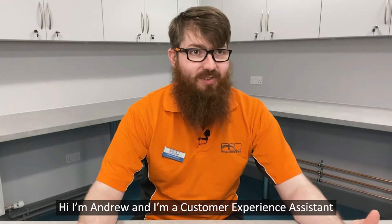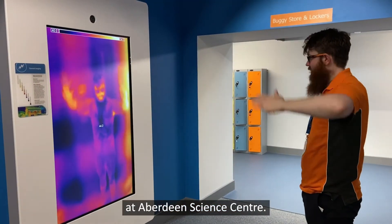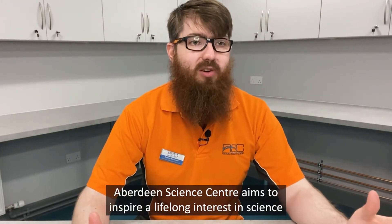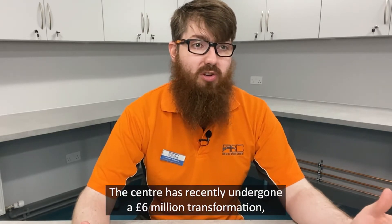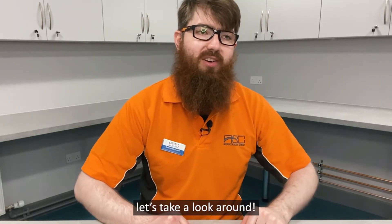Hi, I'm Andrew and I'm a Customer Experience Assistant at Aberdeen Science Centre. Aberdeen Science Centre aims to inspire a lifelong interest in science by creating engaging experiences. The centre has recently undergone a £6 million transformation. Let's take a look around.